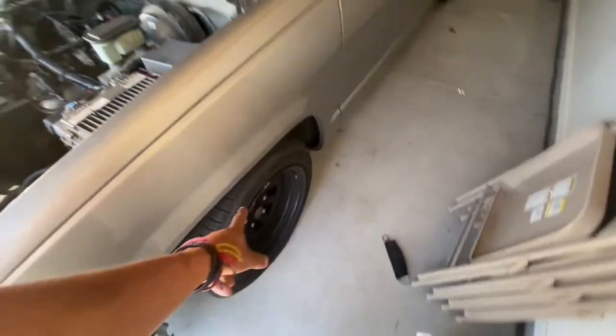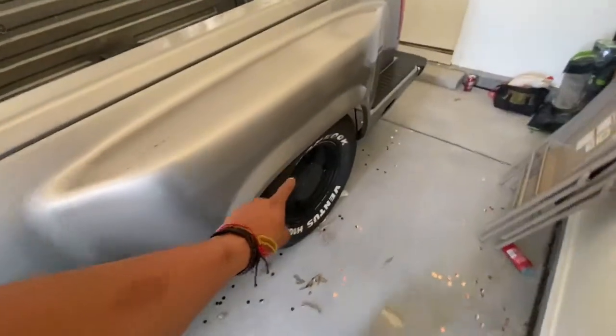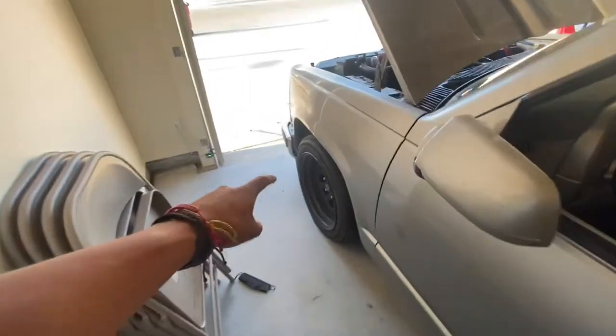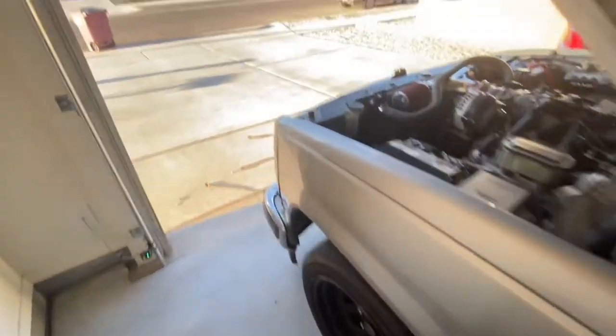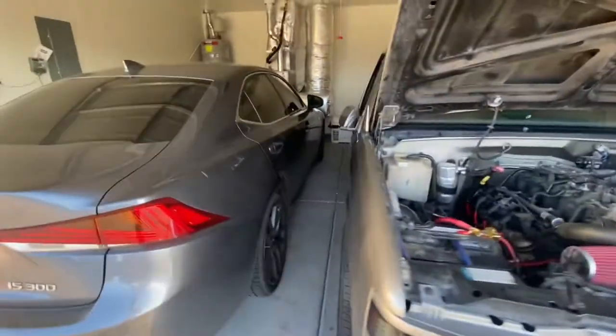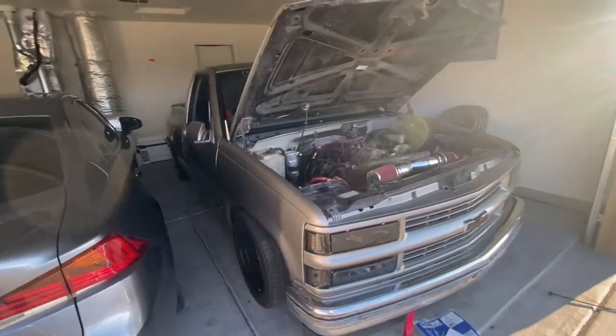These wheels I'm gonna be taking off and cleaning up these ones next video — putting the same ones in the front. But if you guys know, with spindles you can't run 15s, so I gotta figure something out. Y'all gonna have to see that next video. There's the truck, sitting pretty — sitting broken. Let's get this fixed real quick.